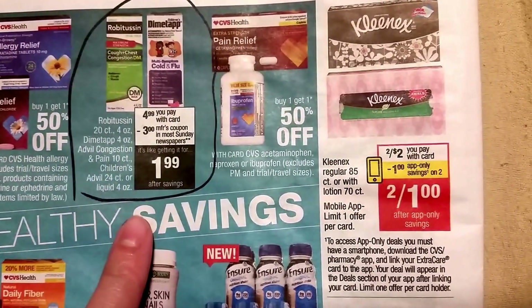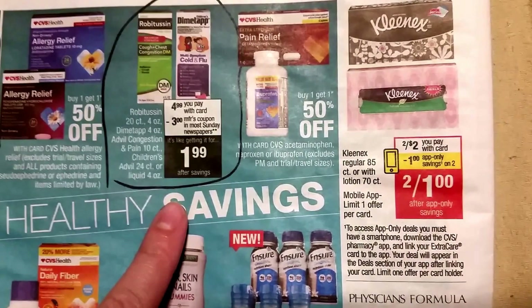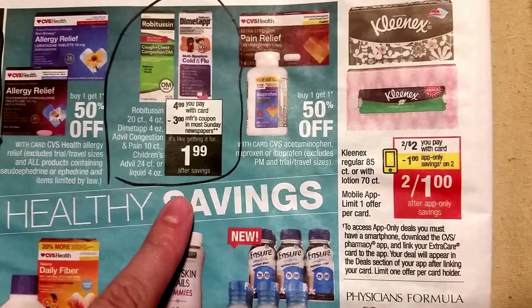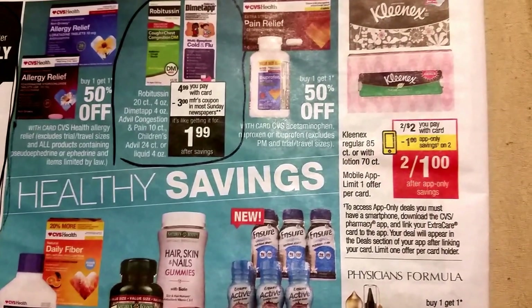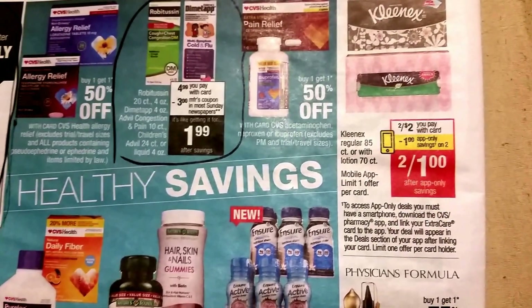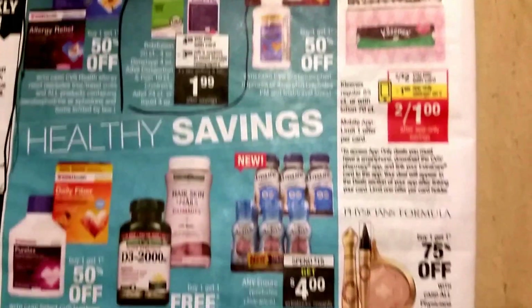There is Robitussin for $4.99. There is supposed to be a $3 coupon in the newspaper coming out, making it $1.99. So if you're sick like me, stock up on some Robitussin or whatever for congestion. I'm not going to stock up because I already have like three more bottles of Robitussin that I bought like last year, so I'm pretty good right now.